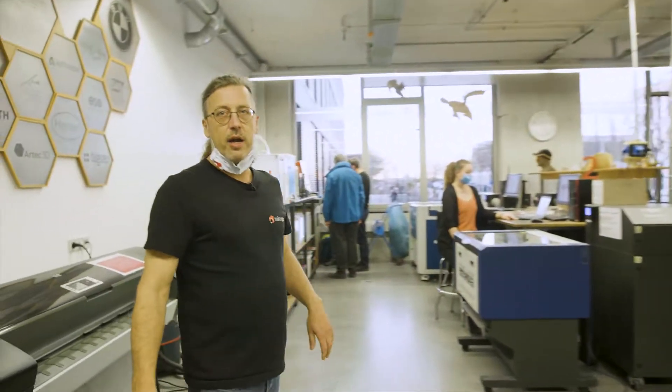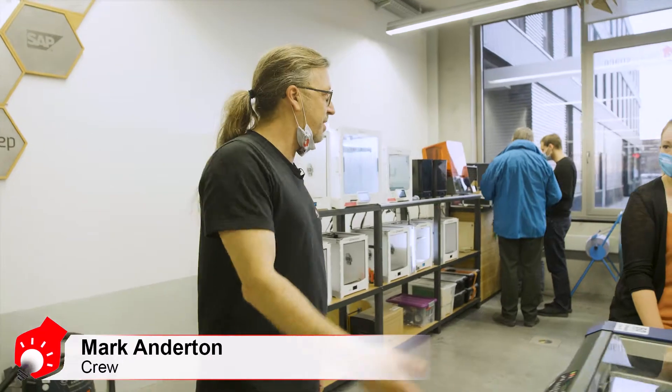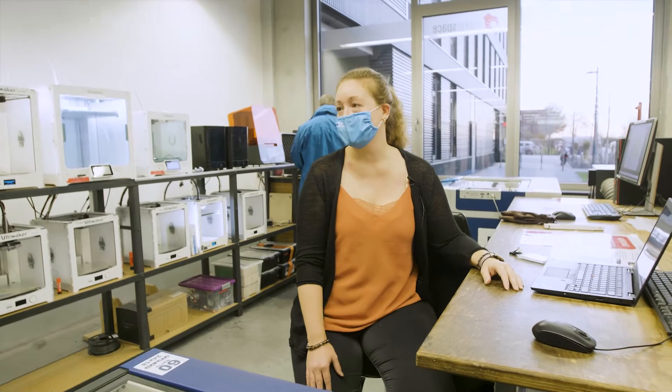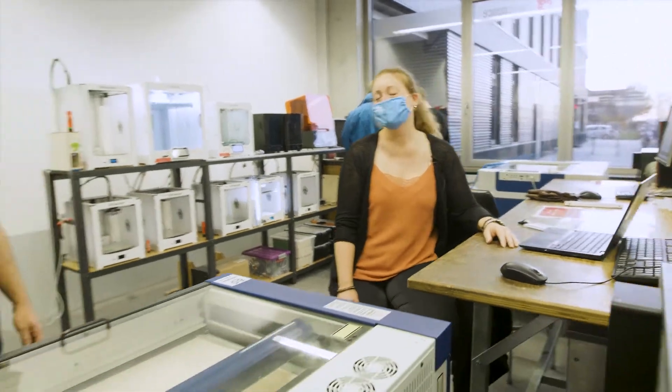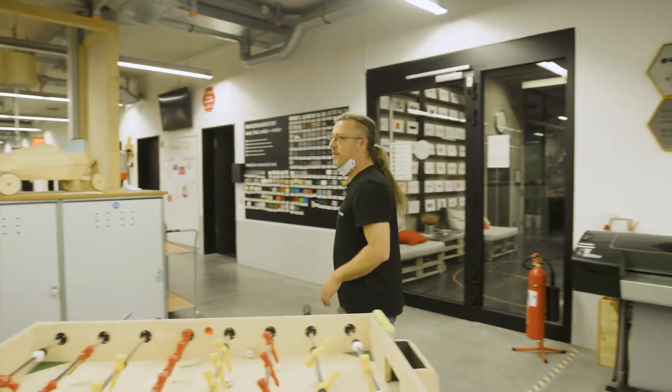So here we are in the 3D and laser area. Hey Steffi, Christmas presents for your kids? No, it's just for my boyfriend. More or less the same, yes. Looks good. So let's go and have a look at the back area.